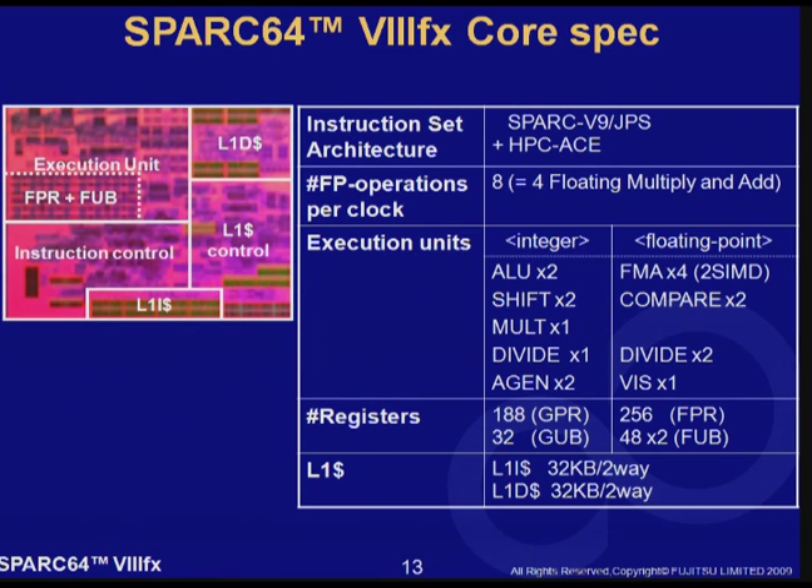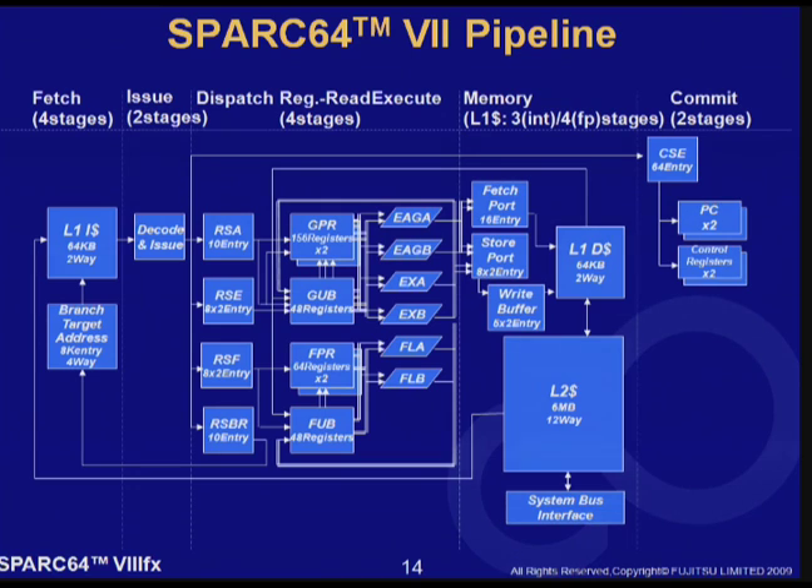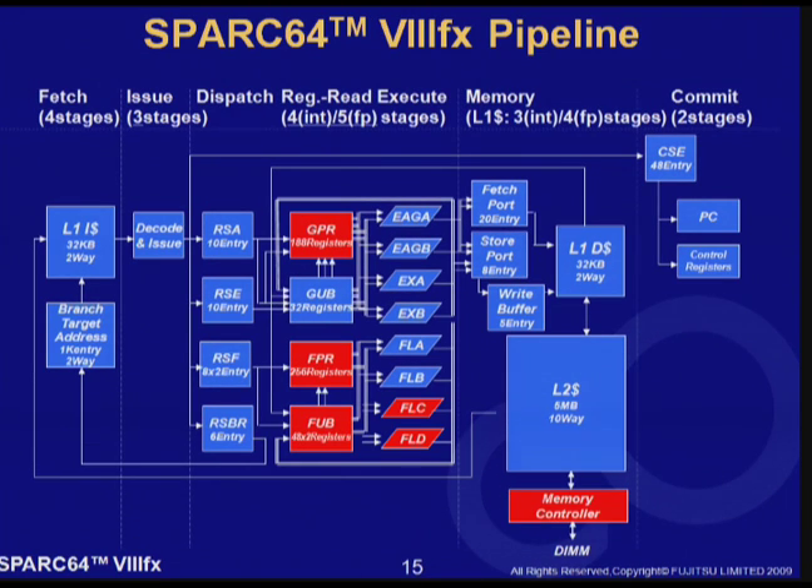The size of L1 iCache and L1 dCache is the same: 32 KB, 2-way. Now let me talk about the core pipeline. This is a pipeline diagram of the previous processor, SPARC 64 7. Here is a core pipeline of SPARC 64 8FX. As you see, the basic structure of the pipeline is very similar between the two. That means we have reused a lot of the design of SPARC 64 7 to develop SPARC 64 8FX.